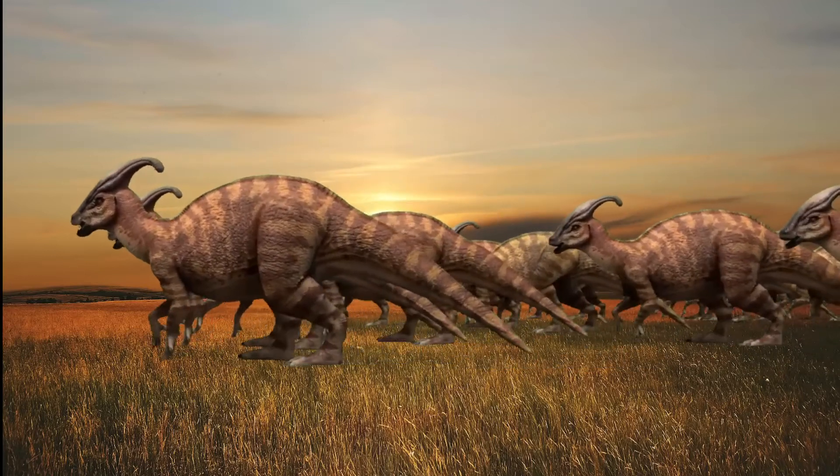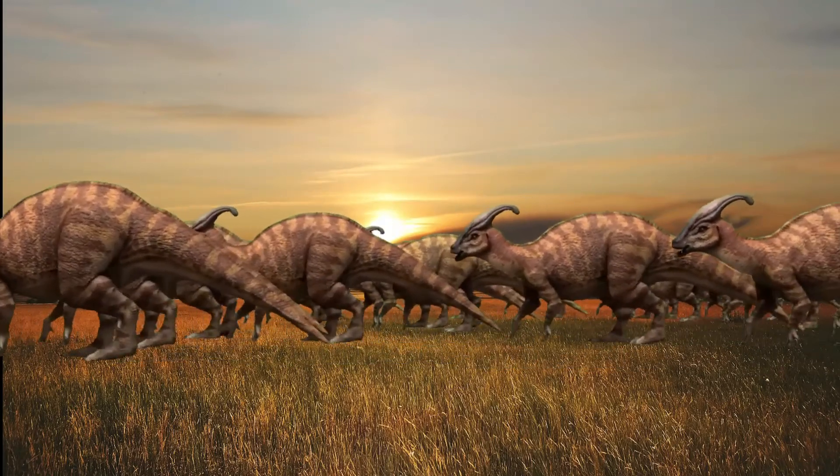Parasaurolophus was most likely a herd animal and roamed the landscape in large groups in search of food.